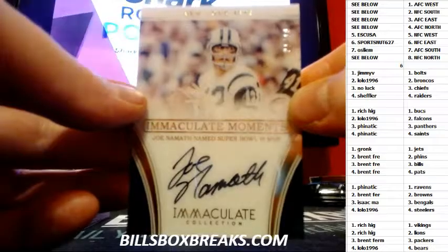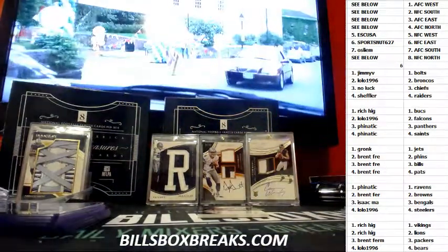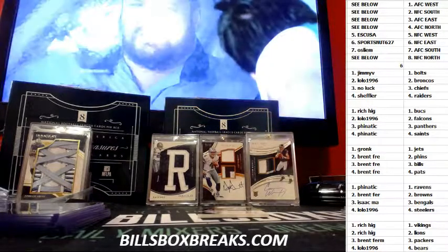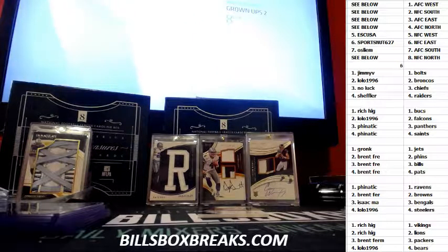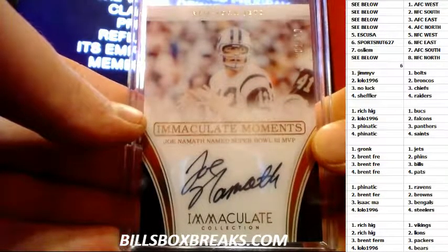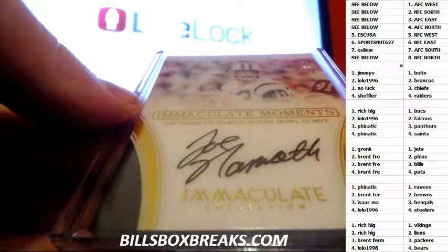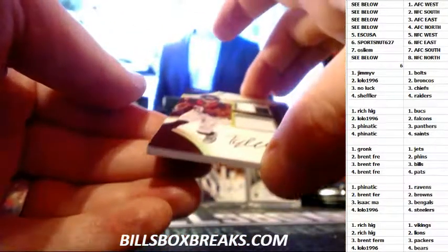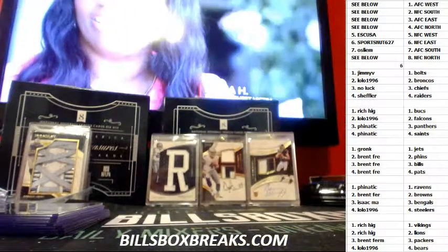And nice — Joe Namath out of 10, one out of 10. Gronk. Back in the moment, Joe Namath named Super Bowl 3 MVP.